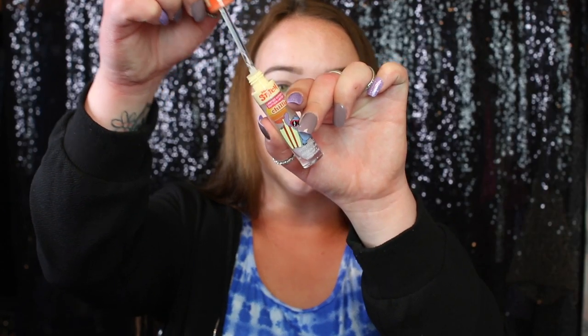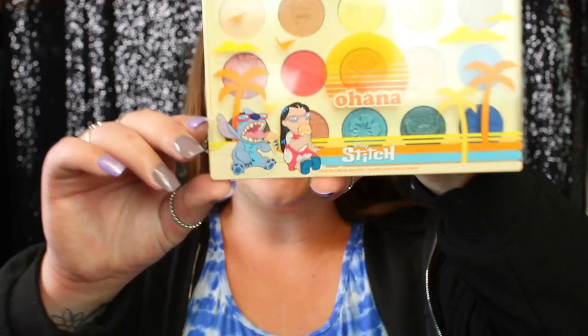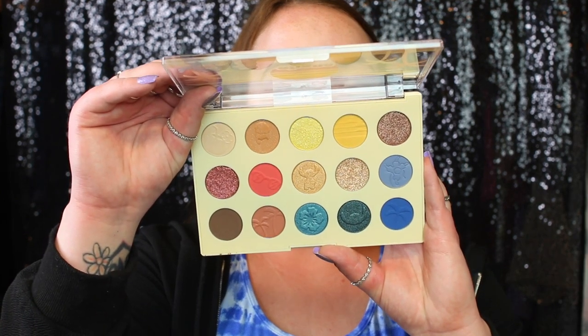This is just like Wet n Wild's regular packaging for their lipsticks. It feels really nice and is super lightweight. I wanted to show you guys the face palette before we jump into the eyeshadow palette — look how huge this is! I was not expecting it to be this big. This is the Wet n Wild eyeshadow palette in the shade Ohana. The packaging is super cute — it has Lilo and Stitch right on it. This is a face and eye palette. Ohana means family, and Lilo and Stitch are forever.